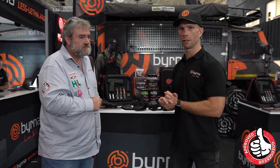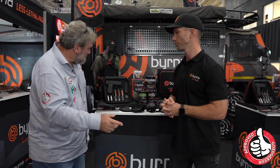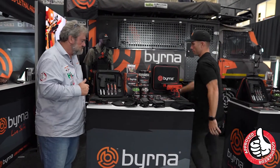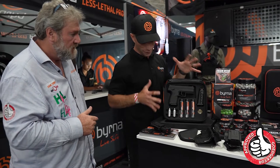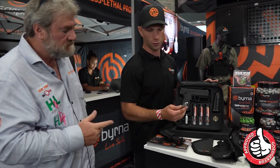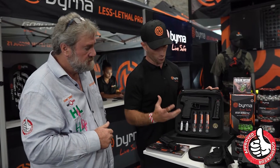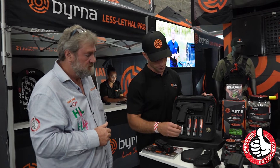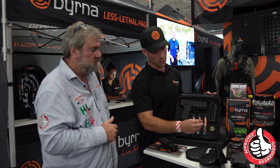Burna started in 2019 in South Africa. We've grown big — we're actually a global market. We have a big factory in America and a factory in Pretoria. Let's look at the package here. We've got the Burna HD — the Burna Home Defense Ready Kit. It comes in a ready kit and works with 8g CO2 canisters. Out of these canisters, you can have 5 to 80 rounds of 5 balls. It has a variety of tear gas and pepper balls — your self-defense balls, kinetic balls, and solid plastic balls.